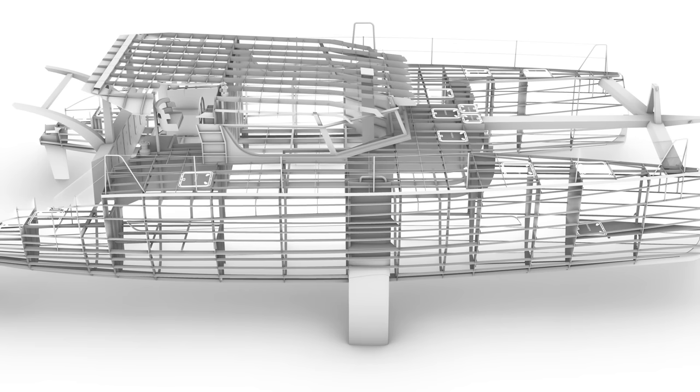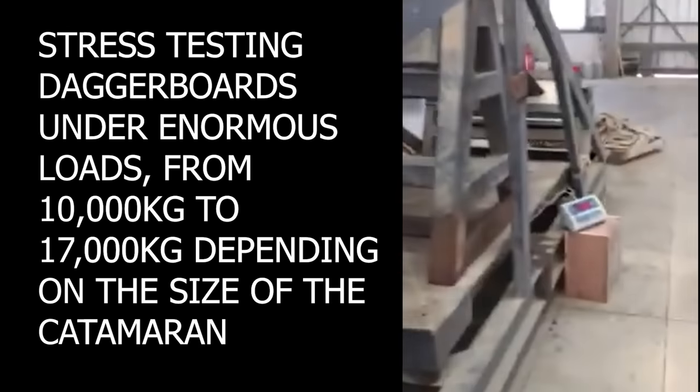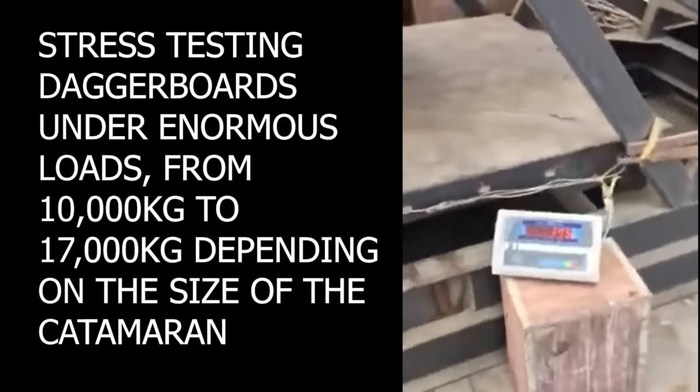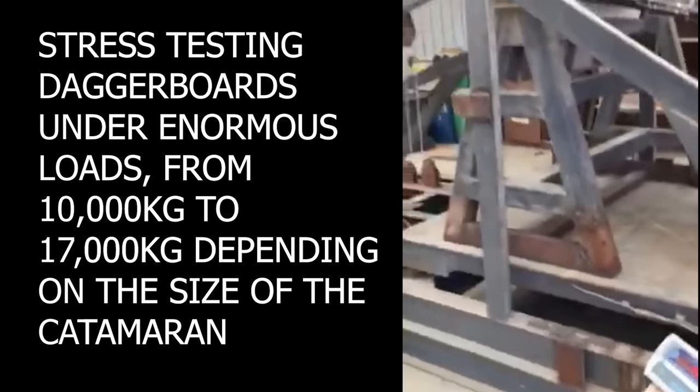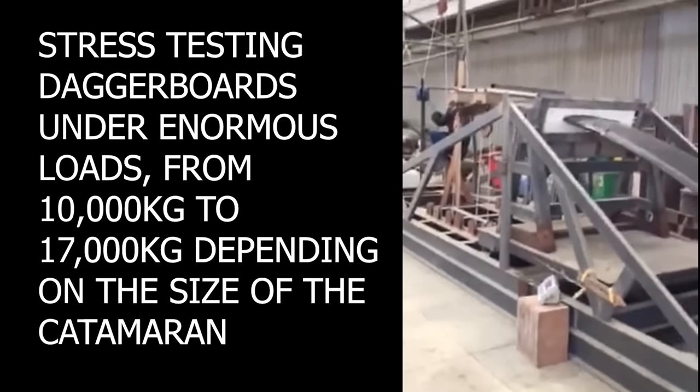The Odyssey's daggerboards are designed to shear off or bend if they hit an obstacle, protecting the integrity of the hull. This is sensible and is what all catamarans did in the past. But recently, fantasyland catamarans are creating super-strong daggerboards in order to fly a hull. The trouble is, what happens to the hull when one of these massively strong daggerboards hits something solid? I would expect the outcome to be catastrophic.